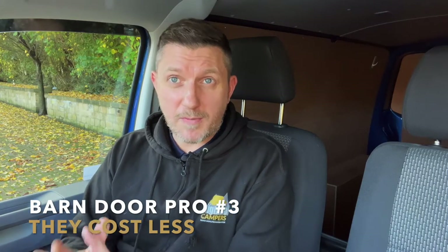Pro number three with barn door: because there are more available, they don't cost as much money. If you're looking for a base vehicle to get converted, you'll find a lot more barn door models than tailgates. Because of that, the barn door van is going to cost you quite a bit less — that really comes down to supply and demand. If you're on a budget and not too bothered about the tailgate aesthetic, cost and availability is a really big plus point.